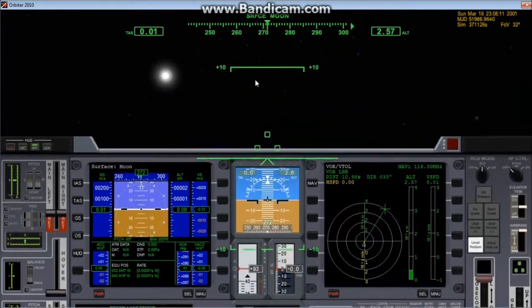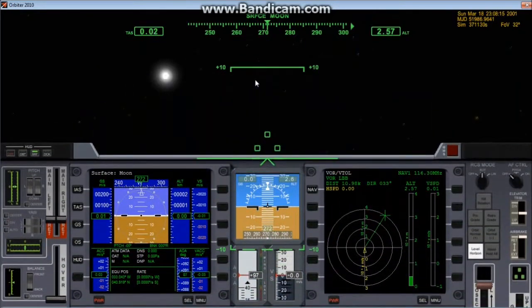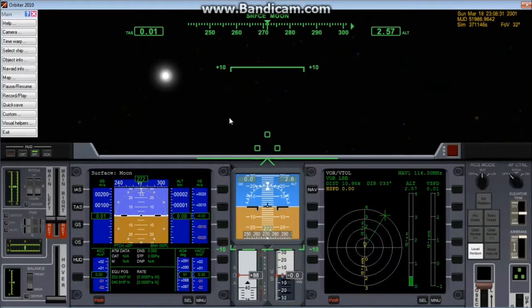Did you see how much fuel we had left? We literally hit the ground — we might have almost damaged the landing gear — but we actually did it. That was crazy. If I didn't make that mistake, we could have landed on the pad. But we made a soft landing on the moon.